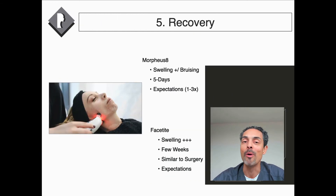Recovery from Morpheus 8 and FaceTite is quite different. With Morpheus 8, the main things are mild swelling and rarely a bit of bruising. For many patients recovery is really the next day, but if you wanted to be more conservative you could allow five days for the swelling to go down. The key aspect is expectations — it will make a difference as long as you're looking at millimeters of skin laxity as opposed to centimeters.